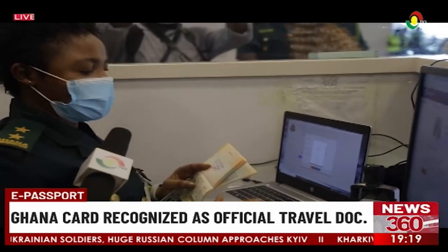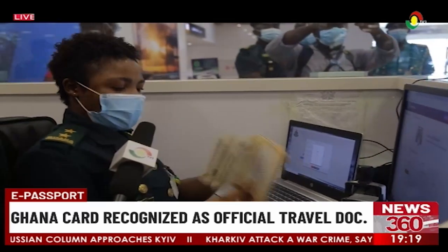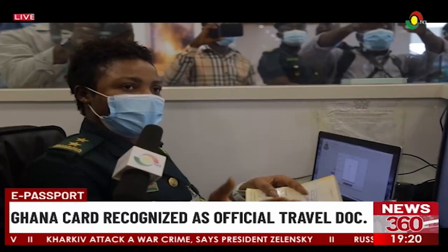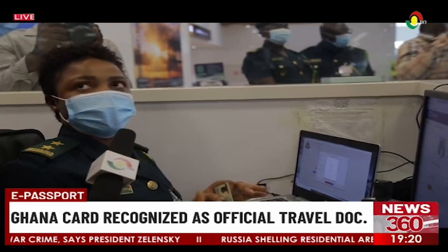This process is for Ghanaians living abroad. He has a Ghanaian passport, but usually it's for those who have foreign passports, so that they can enter into Ghana without a visa. We just use this and accommodate them here.